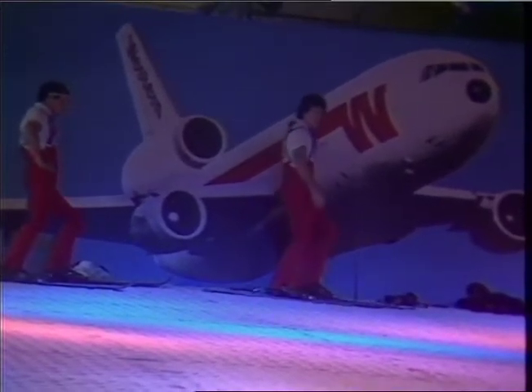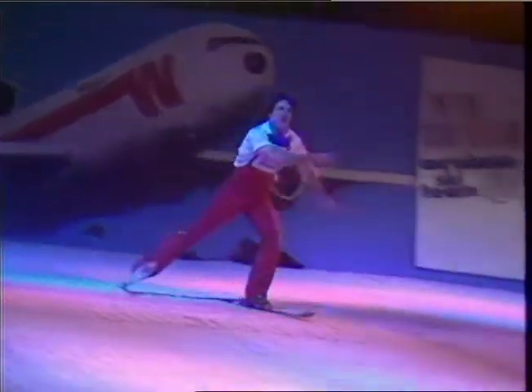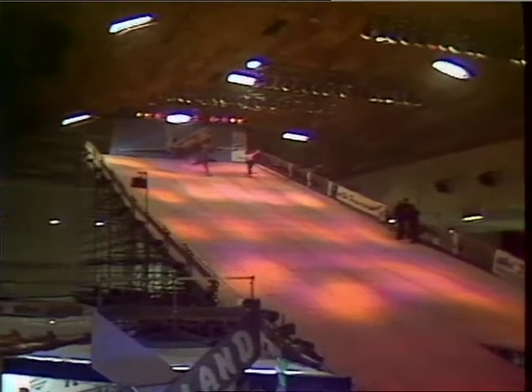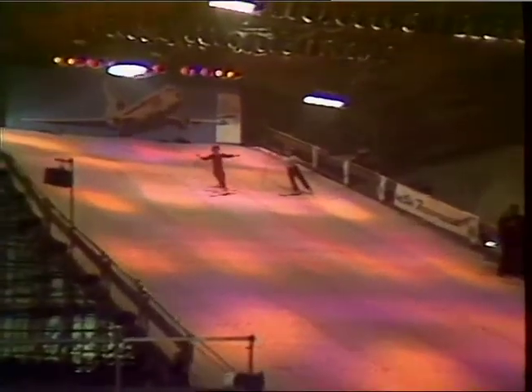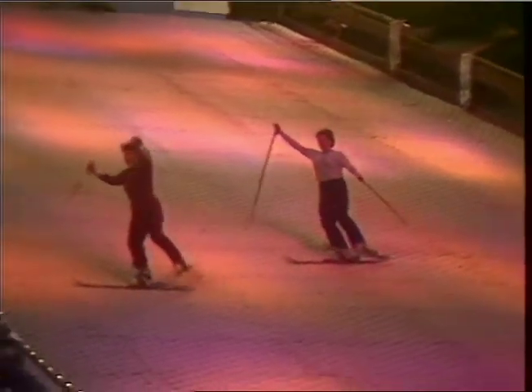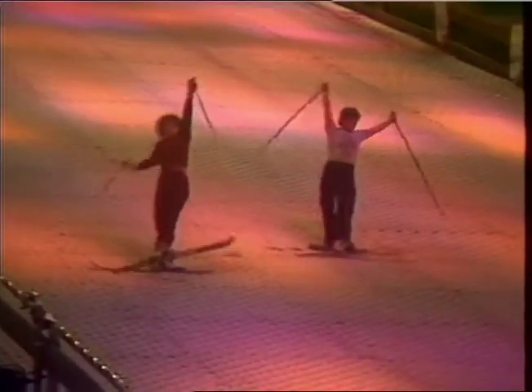Earl's Court, 2 o'clock this afternoon. The acrobatic skiers were limbering up for the annual ski show starting tomorrow. The jump is the main attraction — 50 foot high. There's enough bristle to make 50,000 hairbrushes, and it looks like a close shave every time.